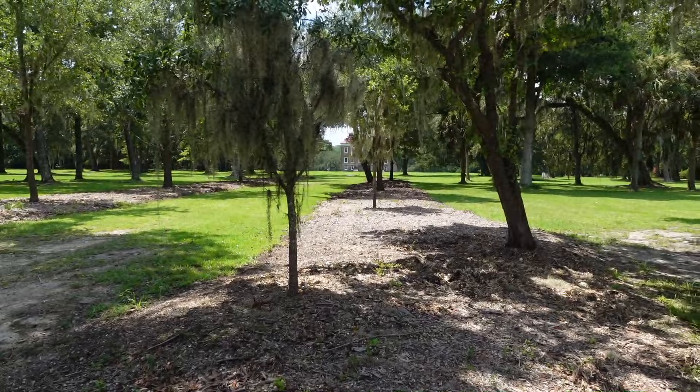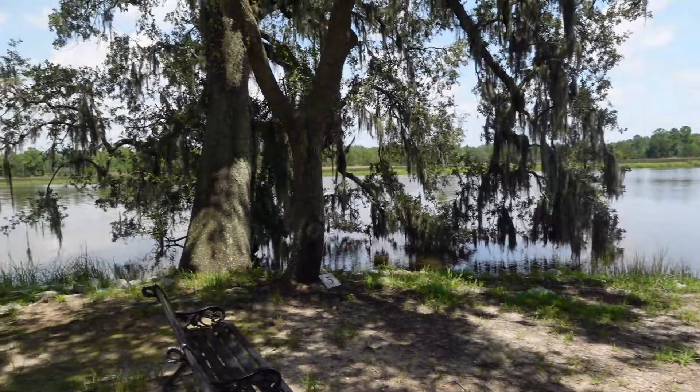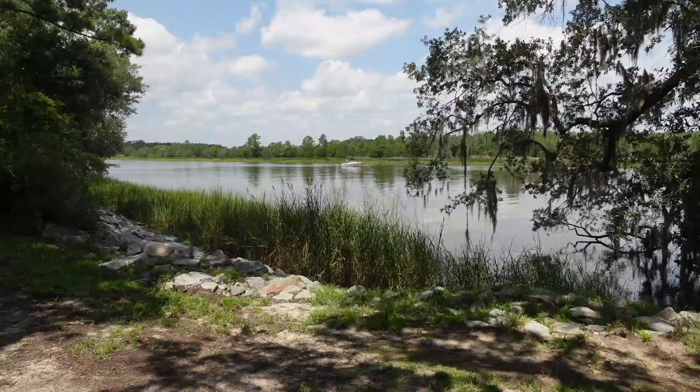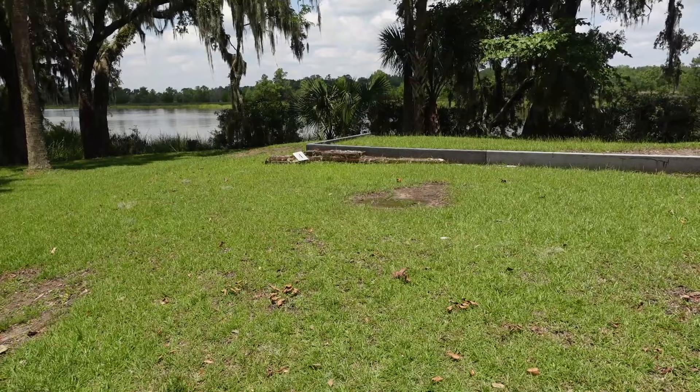This house is probably 200 yards from the Ashley River. And during those days, the Ashley River was the life of a plantation — they used it for transportation to ship their goods to the coast to be dispersed across the globe.